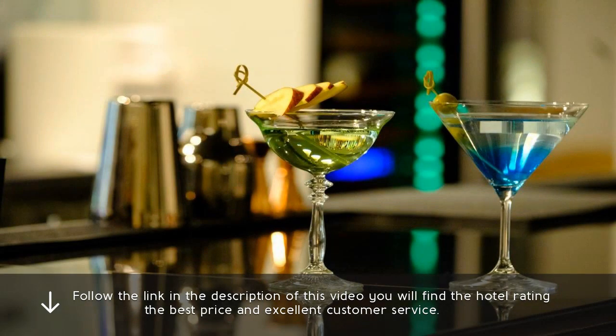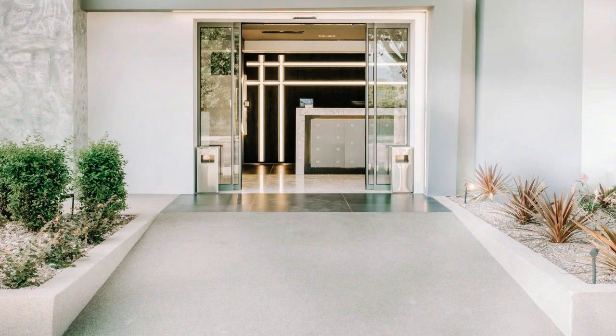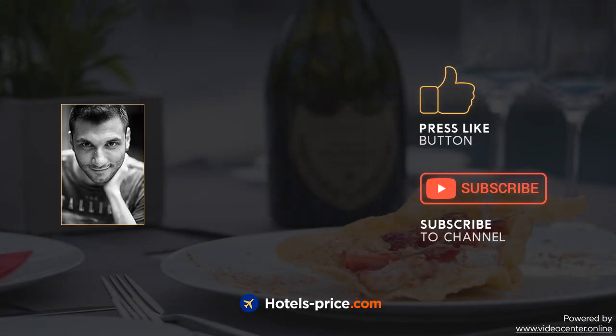Brand new hotel. Follow the link in the description of this video — you will find the hotel rating, the best price, and excellent customer service. Our team did a lot of work to create this video; press like and subscribe to our channel.